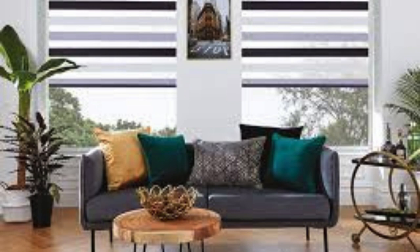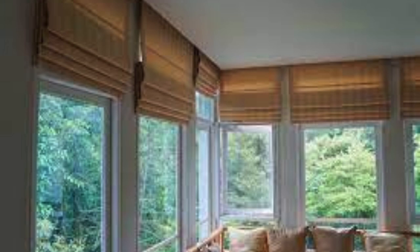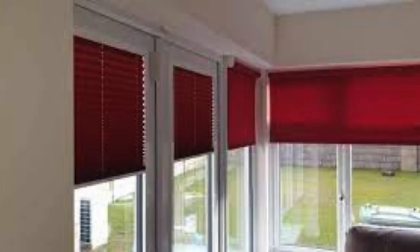Outdoor blinds, designed to withstand the elements, have gained popularity in transforming external spaces into functional and aesthetically pleasing areas. These blinds, often made from weather-resistant materials, provide protection from the sun, wind, and rain, allowing homeowners to extend their living spaces outdoors. They come in various styles, including retractable awnings and outdoor roller blinds, offering versatility in creating comfortable and sheltered outdoor environments.